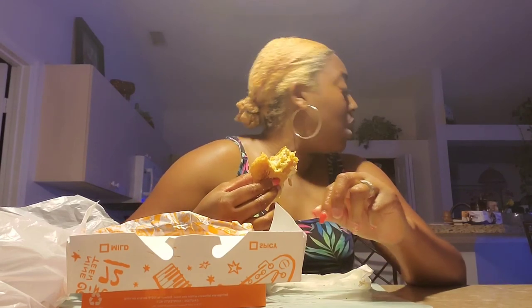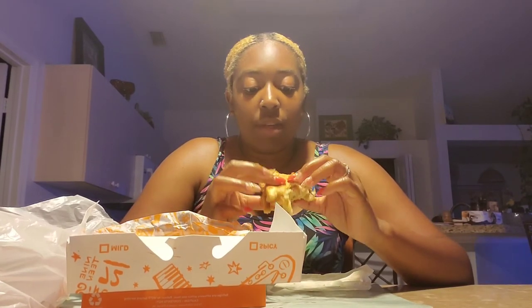Honestly, I wouldn't be surprised if Popeye's came out with vegan chicken wings — not real chicken but a vegan type of chicken. I wouldn't be surprised if they did that because this is busting, this is so good. This is good food, okay.